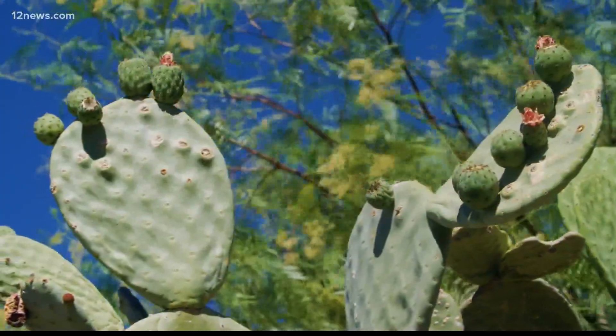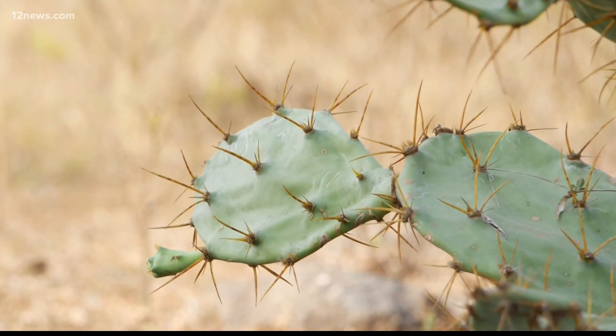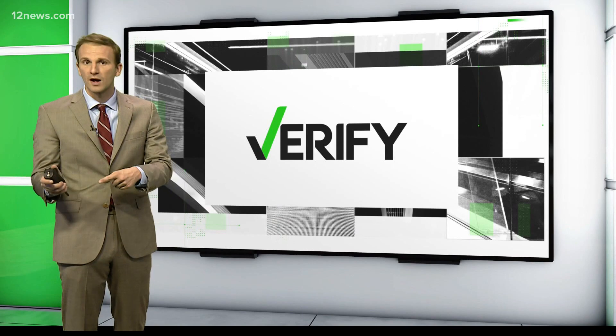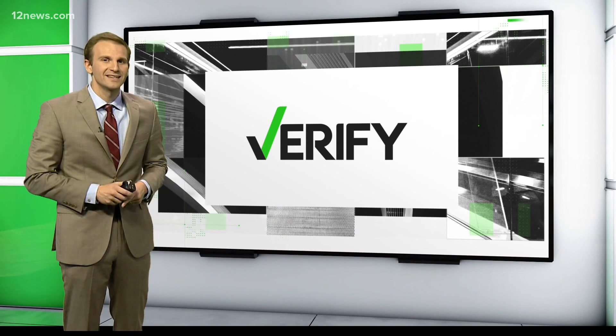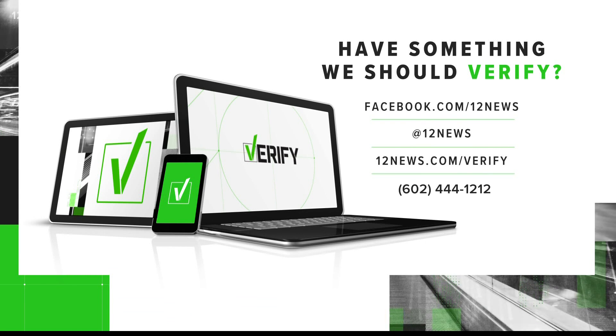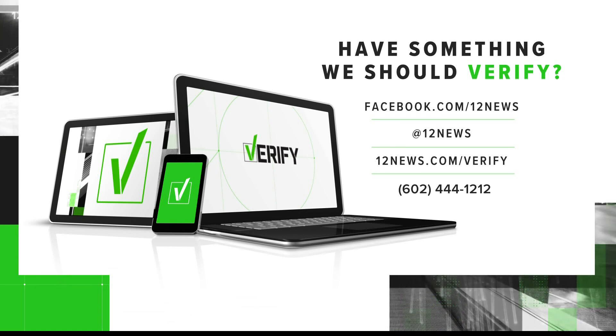So we can verify that, yes, switching from grass to a desert landscape can save thousands of gallons annually in the average yard. And if you need resources on the best way to save water in your landscape, you can head to 12news.com. Also, have something you want us to verify? Call, email, or text us. I'm Michael Doudna.